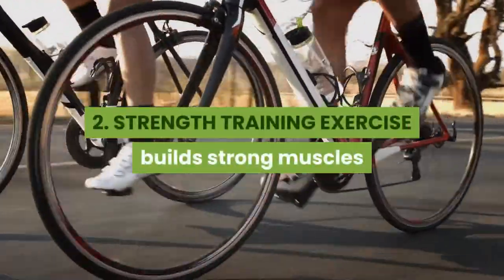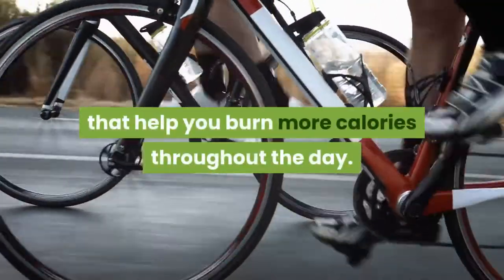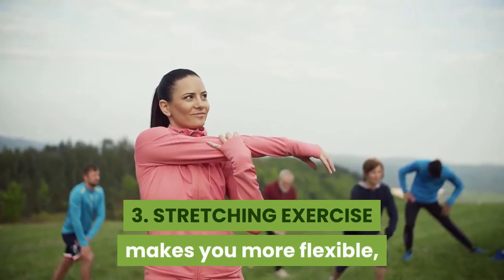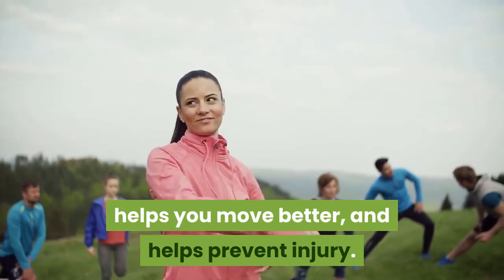2. Strength training exercise builds strong muscles that help you burn more calories throughout the day. It's also good for your joints and bones. 3. Stretching exercise makes you more flexible, helps you move better, and helps prevent injury.